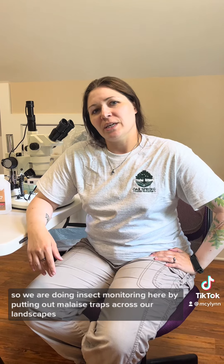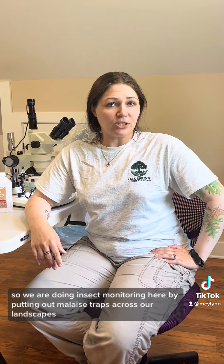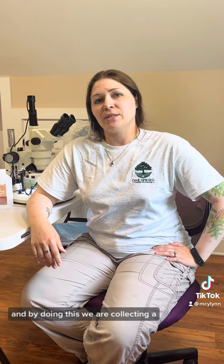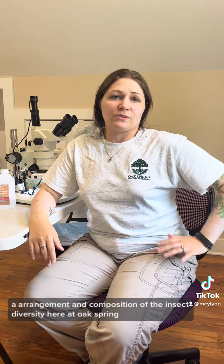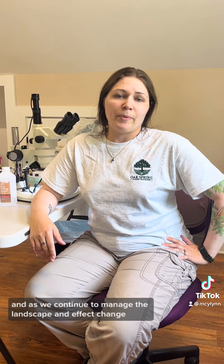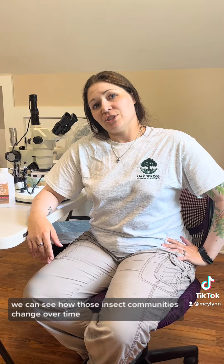I am Rae Mandarino. I am the Ecologist and Collection Specialist here at the Oakspring Garden Foundation. We are doing insect monitoring here by putting out malaise traps across our landscapes, and by doing this we are collecting an arrangement and composition of the insect diversity here at Oakspring. This gives us a baseline understanding of what's here, and as we continue to manage the landscape and affect change, we can see how those insect communities change over time.